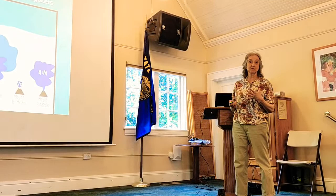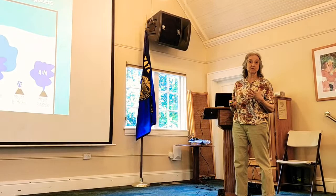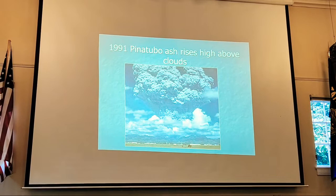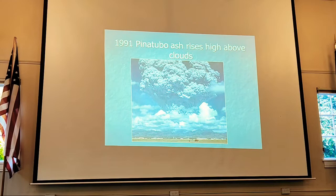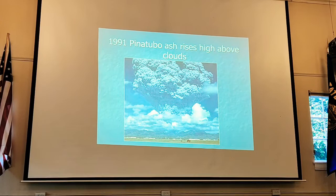In 1991, Mount Pinatubo erupted in the Philippines. By then we already had 11 years of experience with this kind of explosive volcano, so the USGS was able to mitigate that eruption very successfully. That's what Mount St. Helens taught us — how to deal with these things. They're really different than the Hawaiian volcanoes.